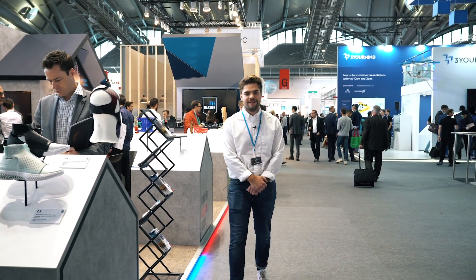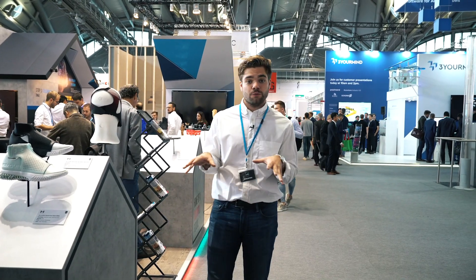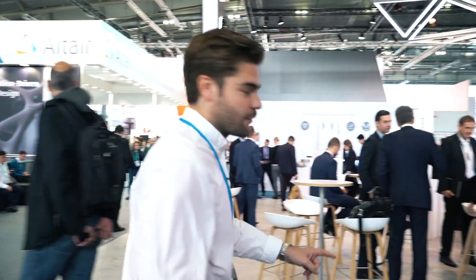Hey guys, it's me again — Max from Formnext 2018 in Frankfurt. What we do now is take a look at the other stands and see where we can find some nice-looking, beautifully colored products. The first stop is the EOS booth straight away.